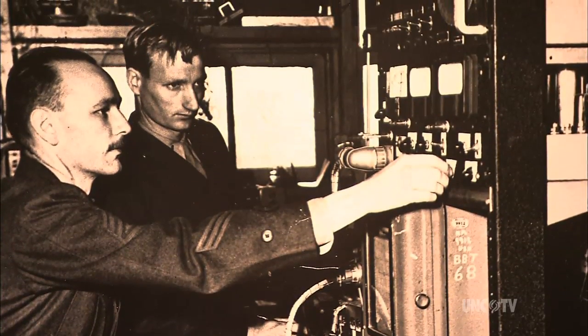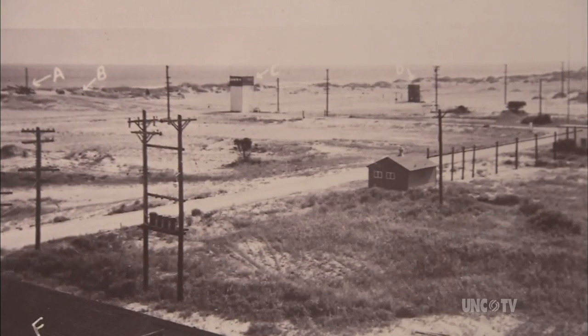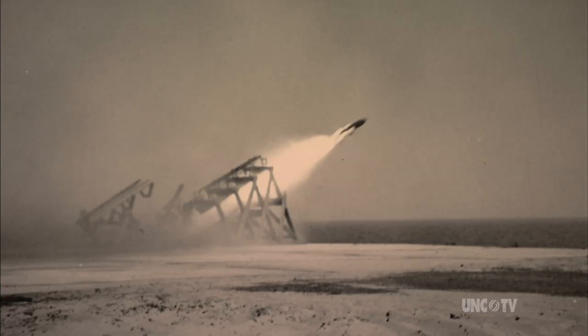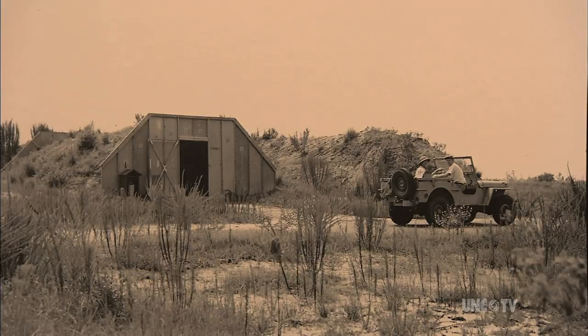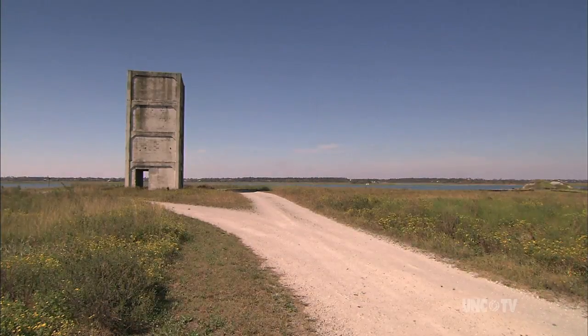During the summer of 1946, a series of structures sprang up: a blast-proof missile assembly building, a 12-inch-thick launch pad near the beach, an underground observation bunker near the launch pad, a small control tower, and eight larger towers.